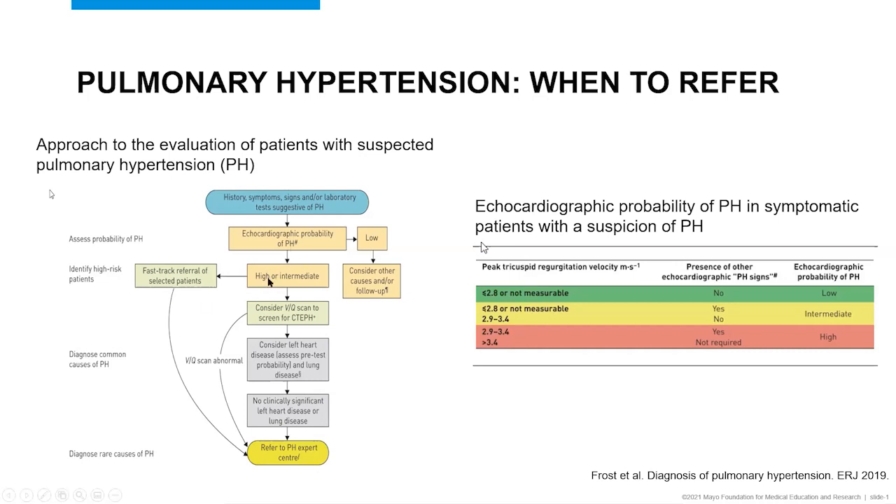In patients who have a high or intermediate probability of pulmonary hypertension on echocardiogram, you want to fast-track refer some of these patients — certainly those who have symptoms of severe pulmonary hypertension like shortness of breath at rest, exertional syncope, or right heart failure, and patients who have known risk factors for pulmonary arterial hypertension like connective tissue disease, or patients who have chronic thromboembolic pulmonary hypertension. While waiting for the referral to a pulmonary hypertension specialist, you can consider a VQ scan, which is a very helpful test to screen for chronic thromboembolic pulmonary hypertension.